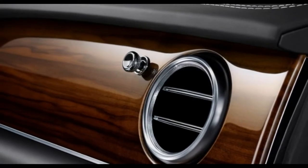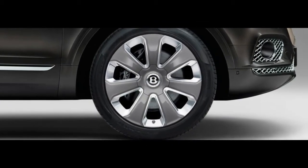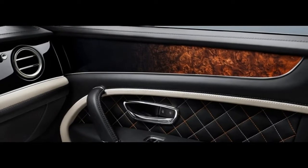Subsequently, the Bentley Bentayga manages 12 miles per gallon city, 19 highway, and 15 combined. It earns a 4 out of 10 on our mileage scale, which is below average for new vehicles.